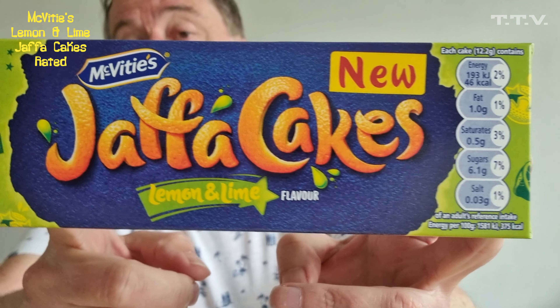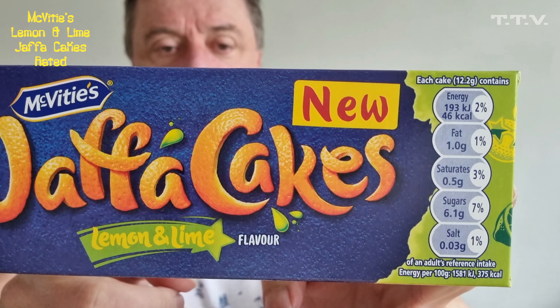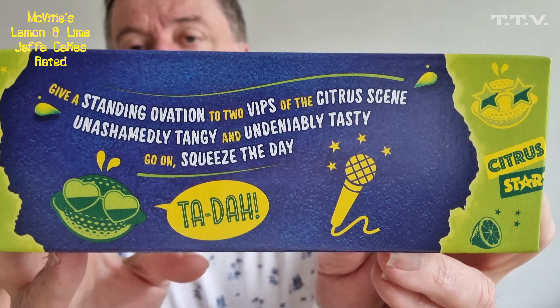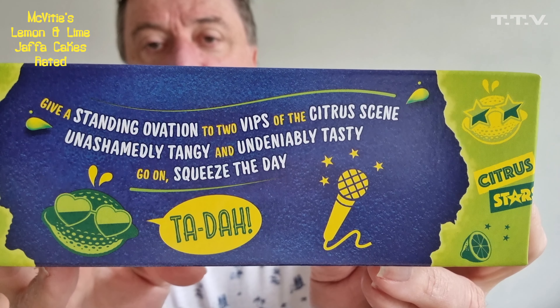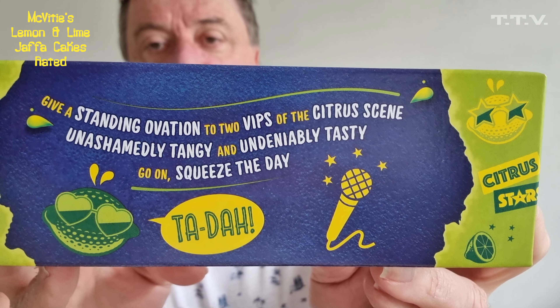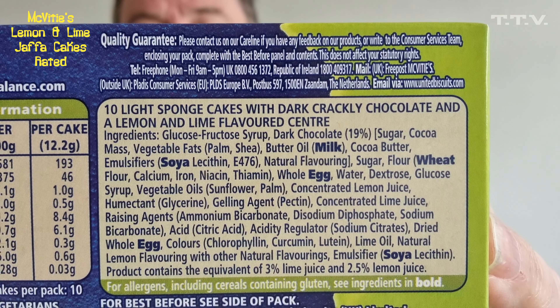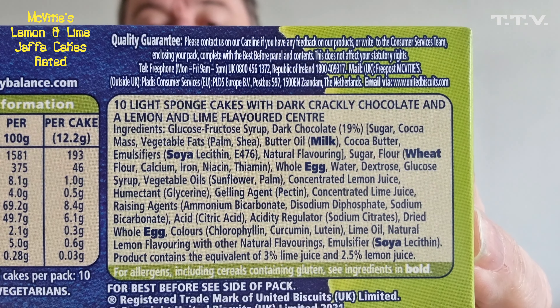So they've got a new one out. This one is Lemon and Lime. You can tell it's new because it says 'new' on it. It's got some writing there which says 'give a standing innovation to VIPs of the citrus scene.' We've also got the ingredients there, which I can't read because it's backwards for some reason. But it does say palm oil, so you lose a point for palm oil, even though they might be delicious.